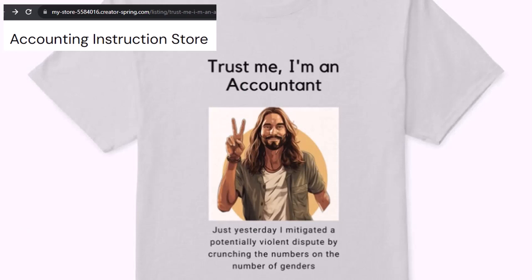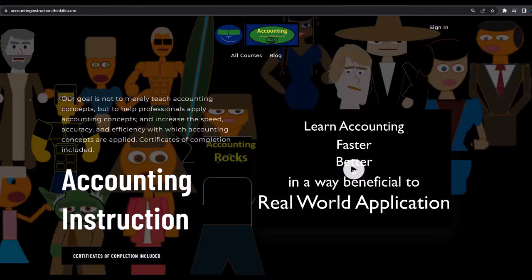It's paramount that you let people know that you're an accountant, because apparently we're among the only ones equipped with the number-crunching skills to answer society's current deep, complex, and nuanced questions. If you would like a commercial-free experience, consider subscribing to our website at accountinginstruction.com or accountinginstruction.thinkific.com.